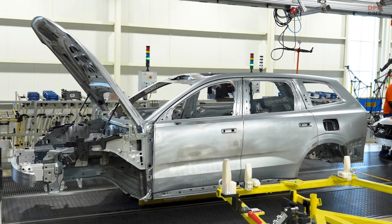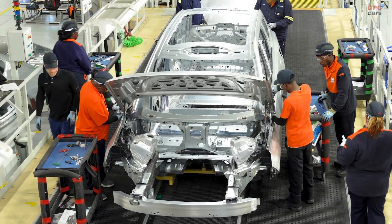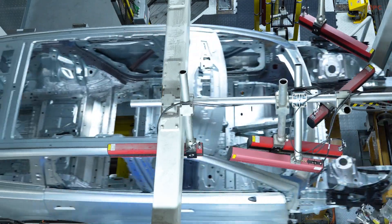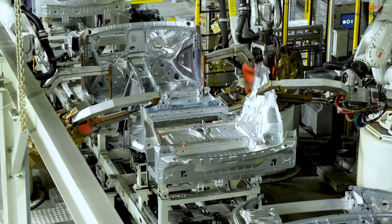The EX90 not only expands Volvo's portfolio of fully electric vehicles, but also signifies a paradigm shift for the company, being the first Volvo car powered by core computing technology. This technology ushers in a new era of safety for Volvo vehicles.